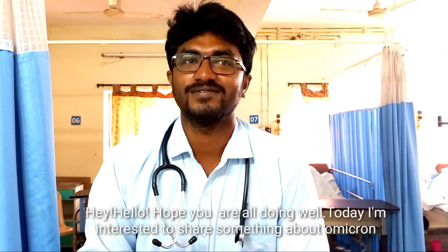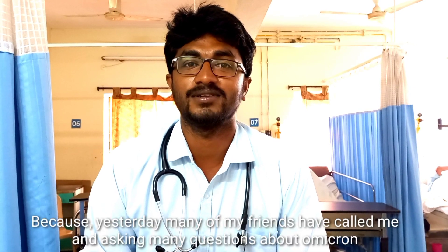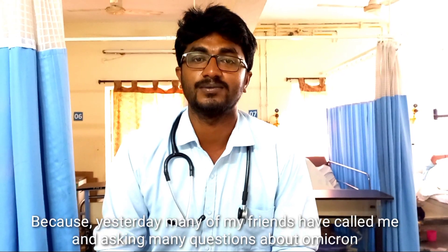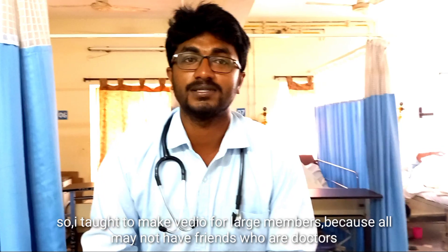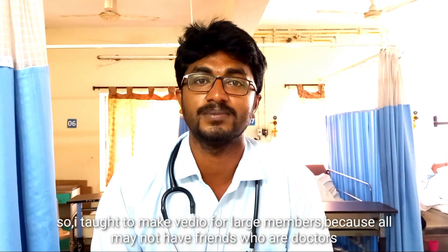I hope you are all doing well today. I am interested to share something about Omicron because yesterday many of my friends called me and they were asking many questions regarding Omicron — all are worried about it. So I thought it's better to do a video and share with a large number of people.